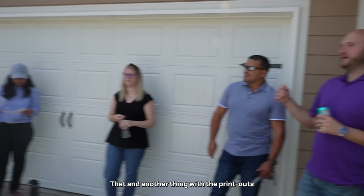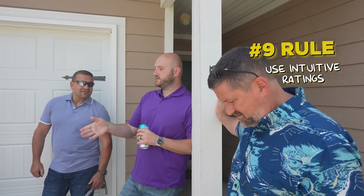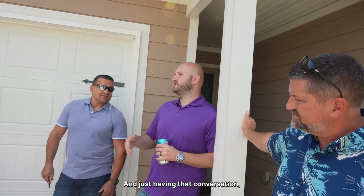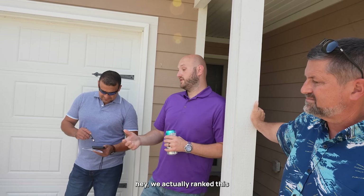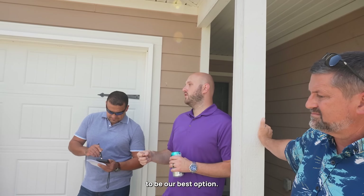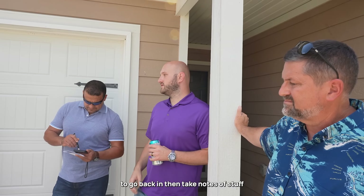Another thing with the printouts - I'll have my clients rank each house out of 10 on their printout. When we get done, the conversation is: did you see anything today that you really like that you could see yourself living in? They can go back and look at all the notes - hey, we actually ranked this one an 8 out of 10, it checked most of our boxes, and with our price range right now this is probably going to be our best option. Or it's, hey, we looked at four houses and we really didn't care about any of these.